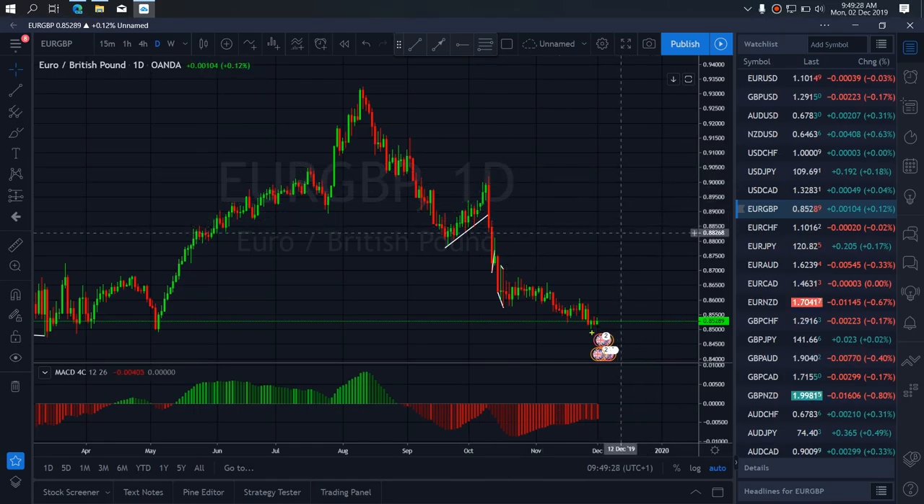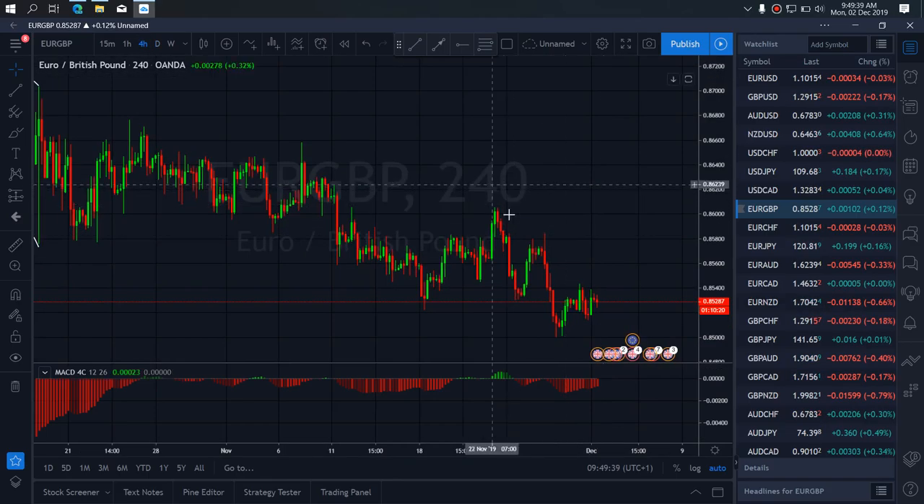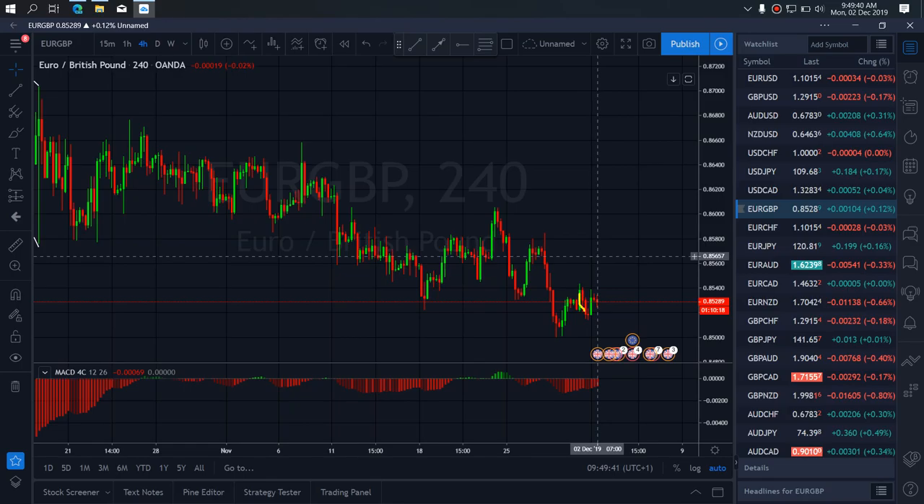On Euro/Pound today, we are watching for buy setups that will complete this structure before they continue to drop. Looking at our time frame, we are waiting for this correction to complete itself, and then for price to continue and give us something similar to this complete structure before they drop more.